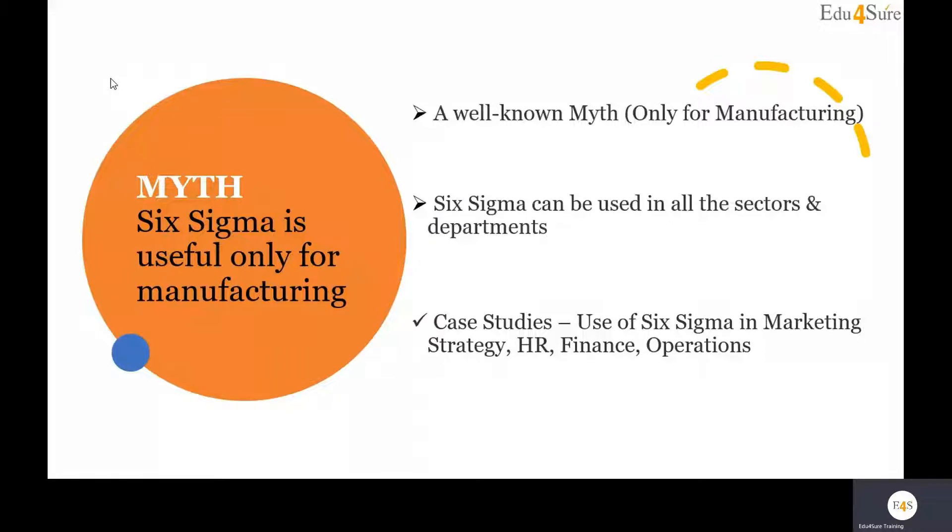For example, there is a human resource department in a company, and when they plan to recruit new people, they take a two-hour assessment as the first round, then there is a second round which is a technical interview, then a third round, then a fourth round — it is a lengthy process.